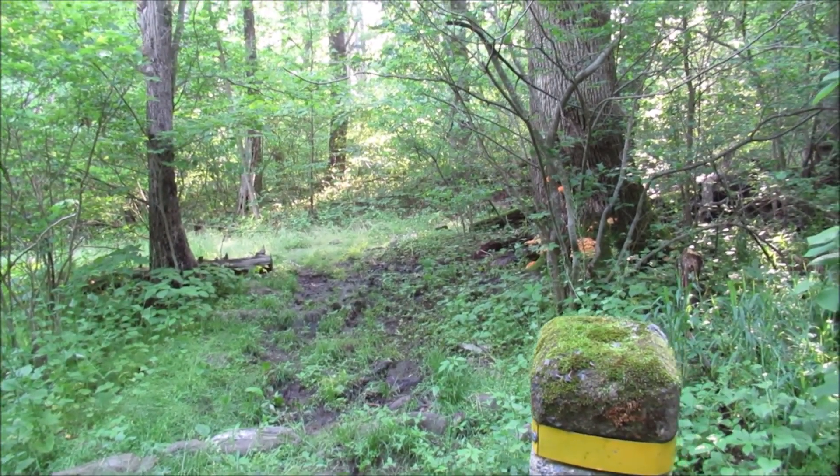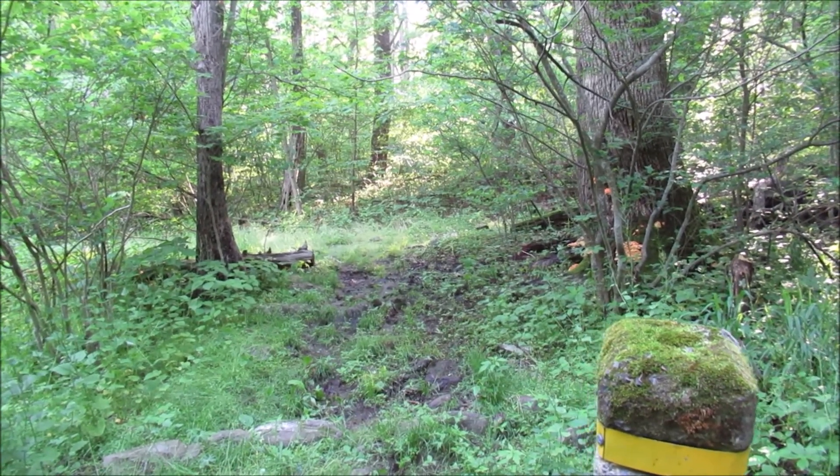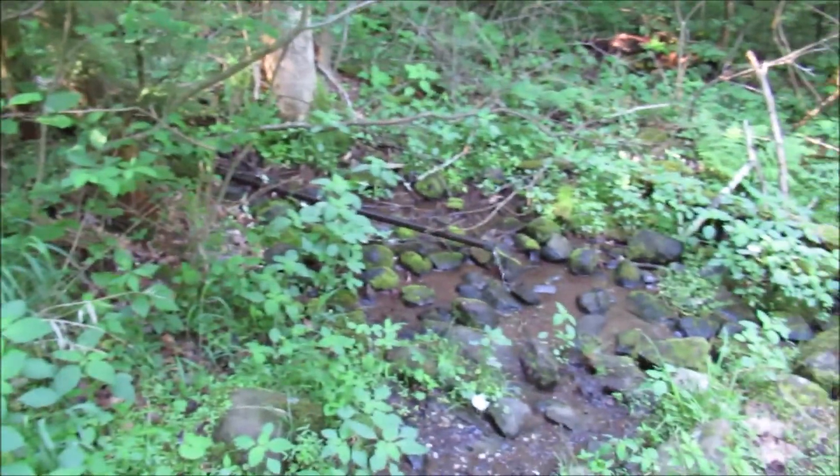I'm going to backtrack just for a second and show you where the Elk Wallow shelter used to be. It was pulled out years ago, maybe back in the 1960s, but the spring is still here and it's still running.